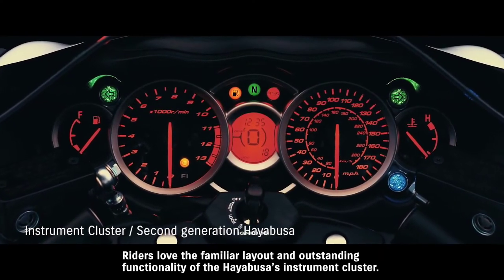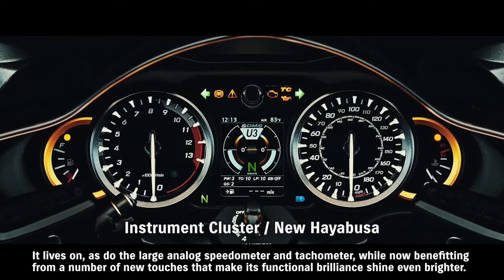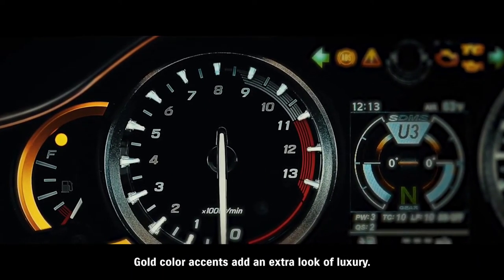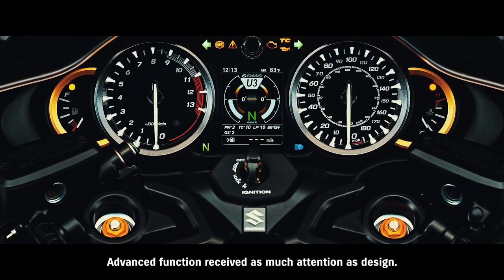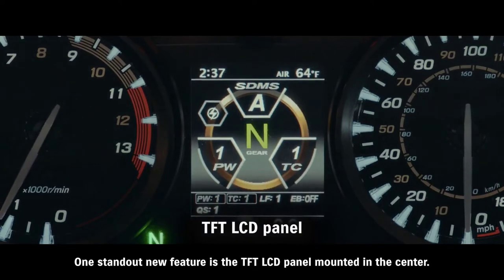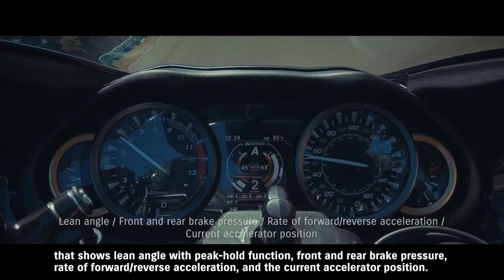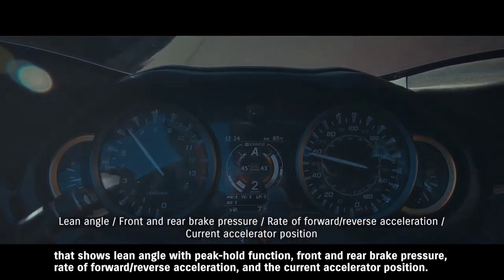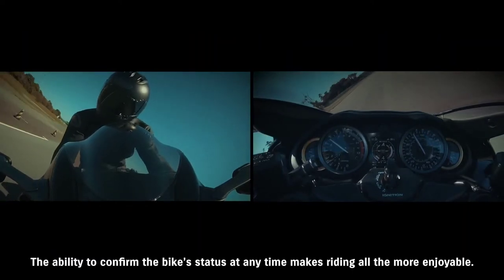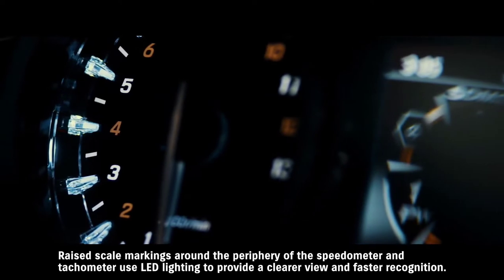Riders love the familiar layout and outstanding functionality of the Hayabusa's instrument cluster. It lives on, as do the large analog speedometer and tachometer, while now benefiting from a number of new touches that make its functional brilliance shine even brighter. Gold color accents add an extra look of luxury. One standout new feature is the TFT LCD panel mounted in the center — it displays either the current SDMS Alpha system settings or an active data display showing lean angle with peak hold function, front and rear brake pressure, rate of forward and reverse acceleration, and the current accelerator position. Raised scale markings around the periphery of the speedometer and tachometer use LED lighting to provide a clearer view and faster recognition.